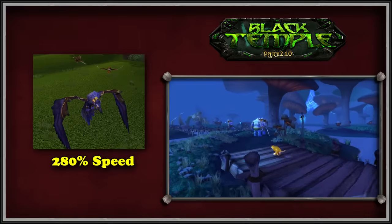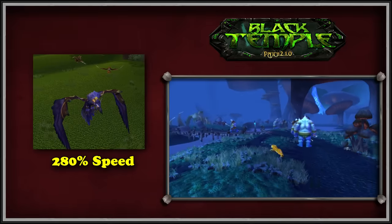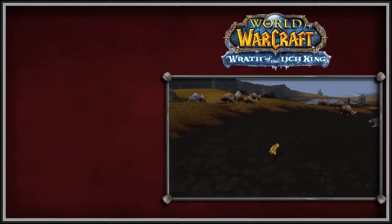With the Swift Flight Form, movement speed while flying was increased to 280%. Moving on to WoW's second expansion, Wrath of the Lich King.